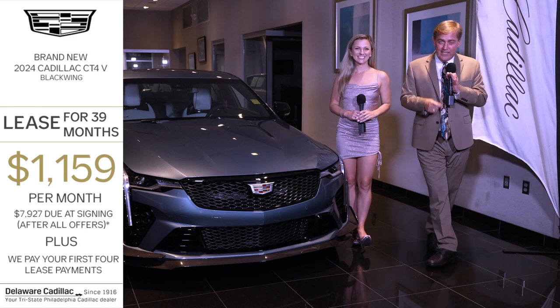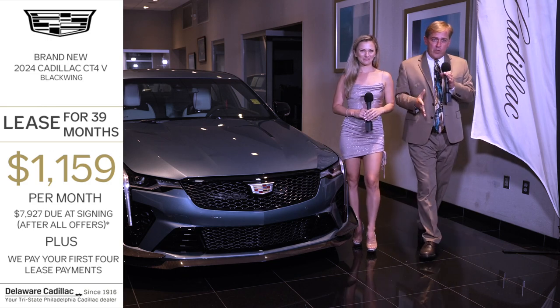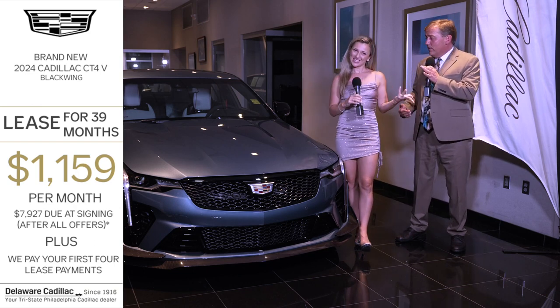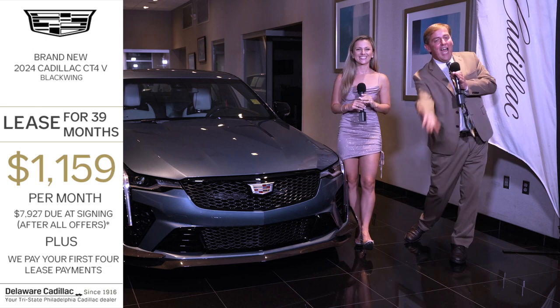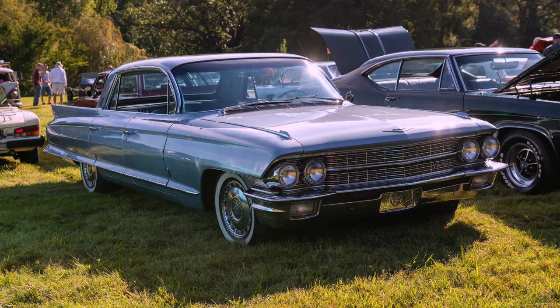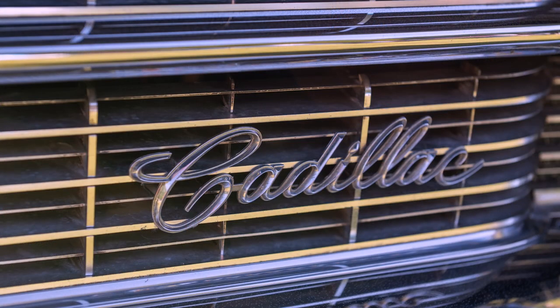We are the Black Wing kings and queens right here at Delaware Cadillac. It's a lease, so we are going to pay your first four lease payments. We truly want to thank the Hagley Museum and Library for having us — we were glad to sponsor your event. Ladies and gentlemen, take Exit 7 and find out why it continues and always will be Cadillac Heaven. Like, subscribe, and thank you so much for watching.